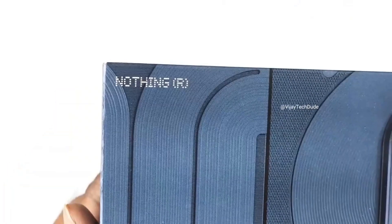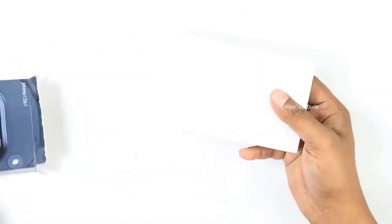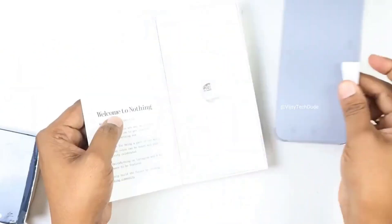Design: say goodbye to the same old boring phone designs. The Nothing Phone 2A sports a transparent back that gives you a sneak peek into the tech world. It's like having a window to the future in your pocket.